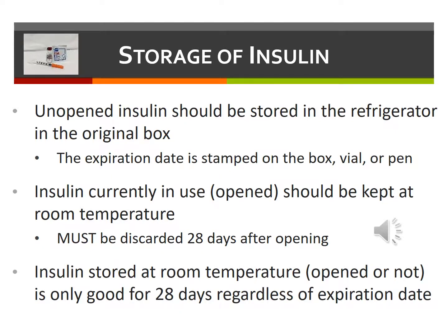Insulin stored at room temperature, whether opened or not, is only good for 28 days regardless of the expiration date. So again, it's best to store unopened insulin in the refrigerator.